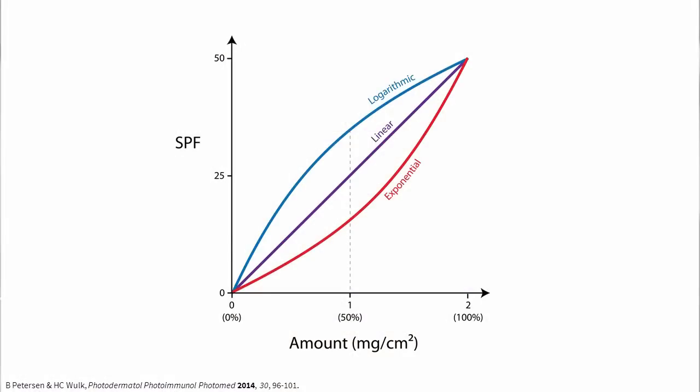But luckily, skin is a bit weird — microscopically it's quite bumpy — and the relationship that most studies have found is close to linear. This means that using half of the recommended amount of sunscreen would actually give you about a third to a half of the label protection.